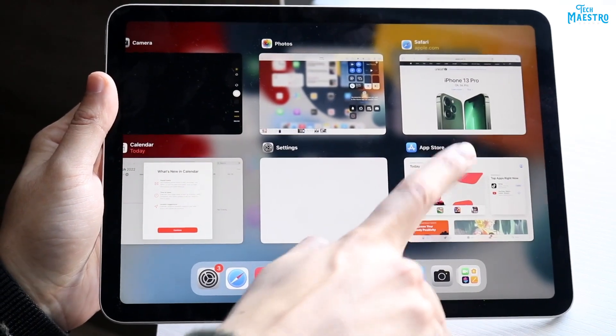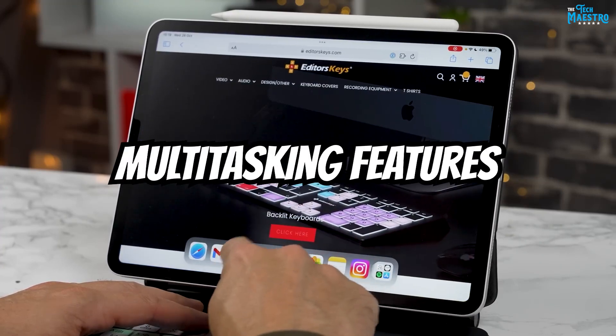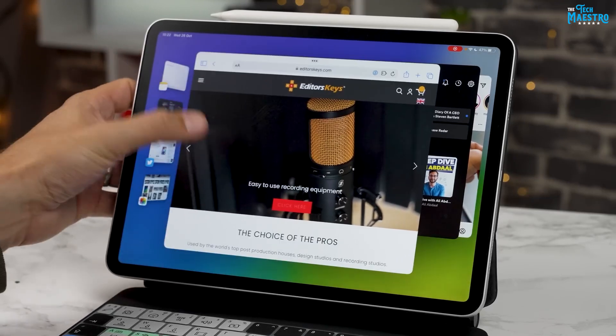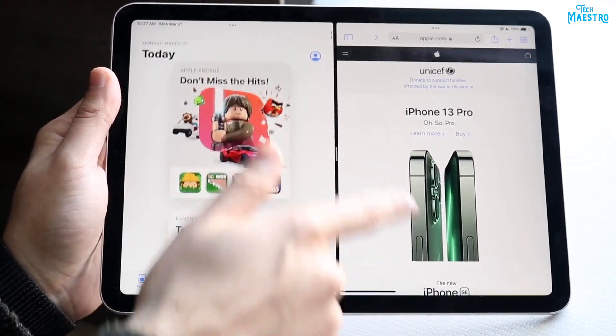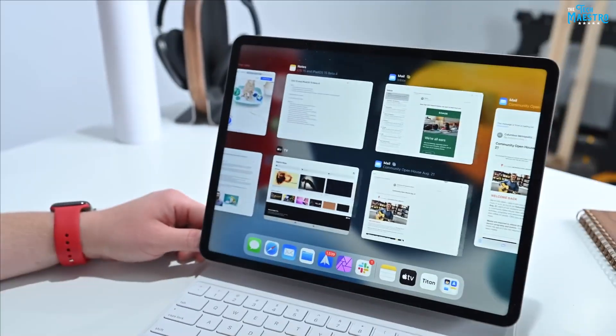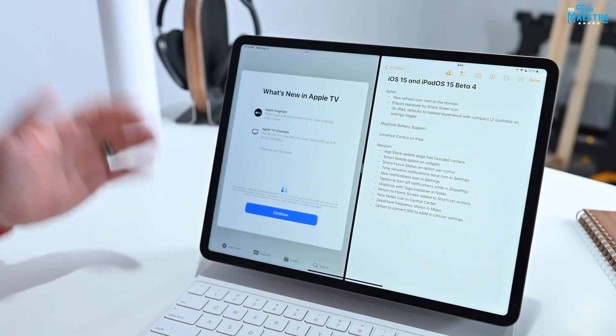Multitasking is a breeze on the iPad Air 5, thanks to its intuitive multitasking features. With Split View and Slide Over, users can have multiple apps open and easily switch between them, enhancing productivity and enabling efficient workflows.